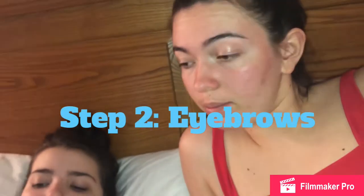Step two is eyebrows. You got to get those furry babies down to some nice, thick, appropriately shaped eyebrows.